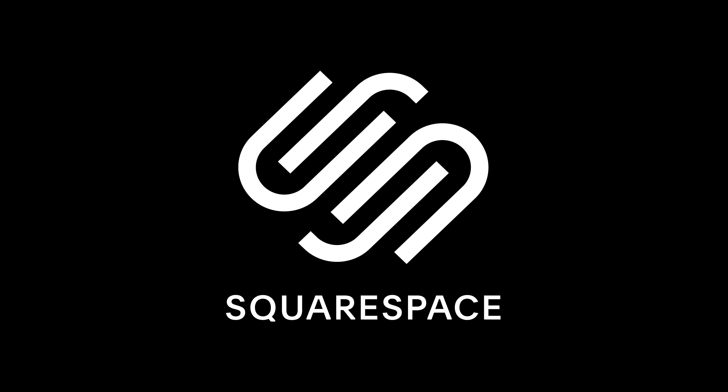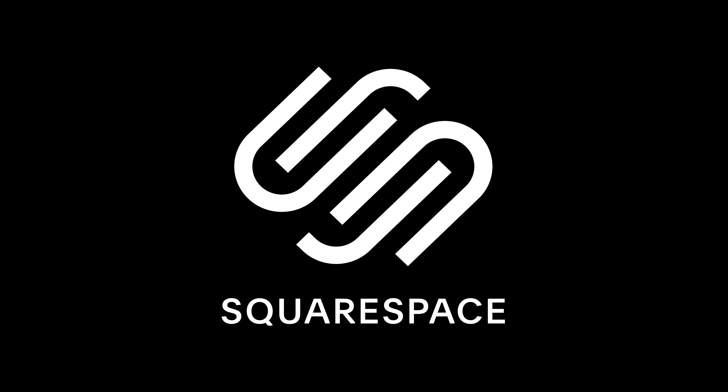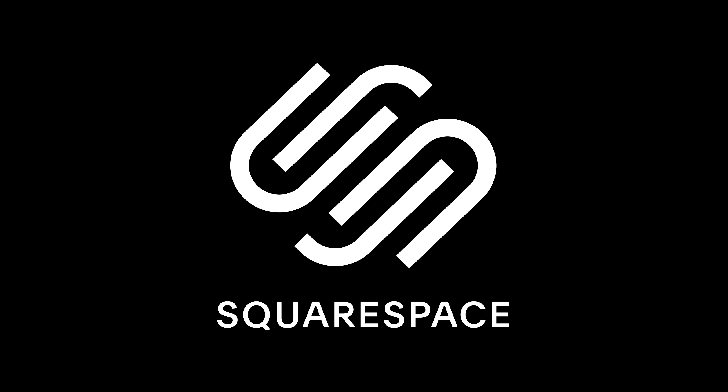Before we get into this today, this video is sponsored by Squarespace. If you need a domain name, a website or an online store, then make your next move with Squarespace.